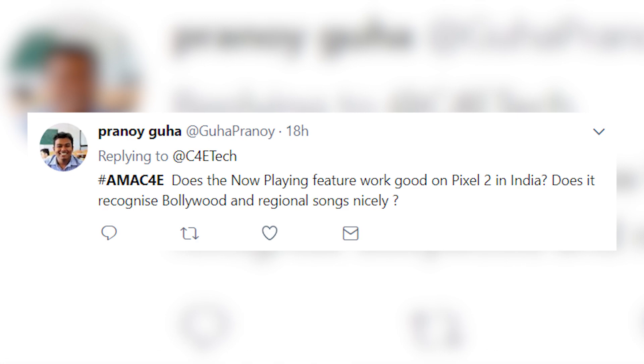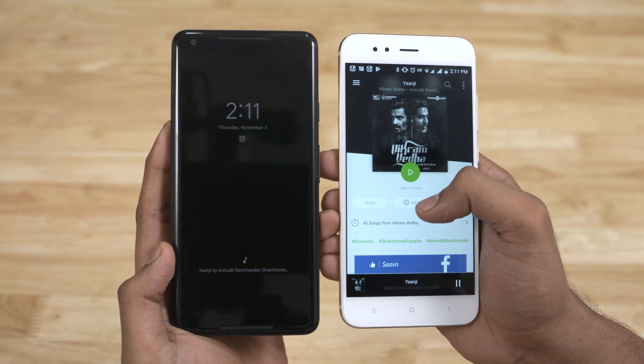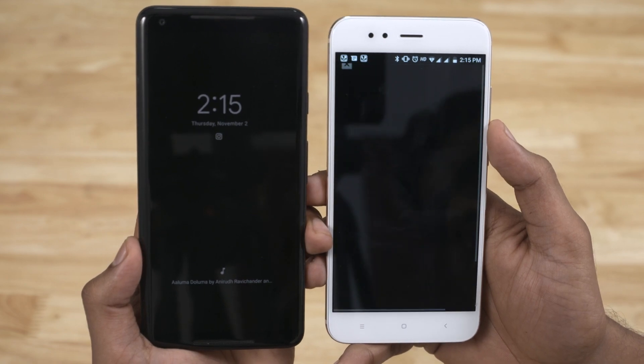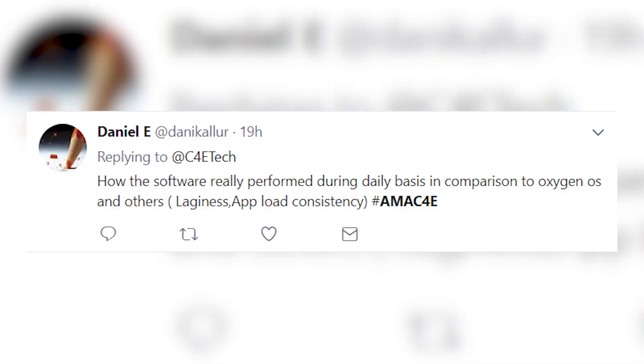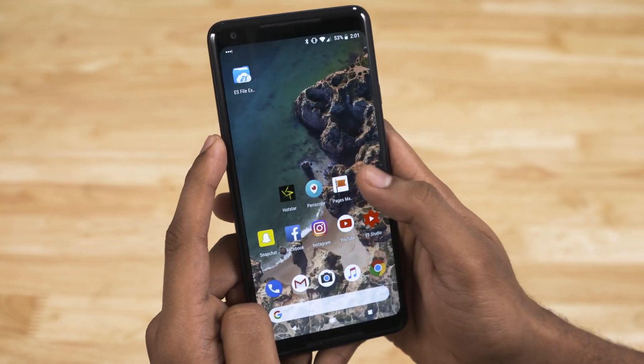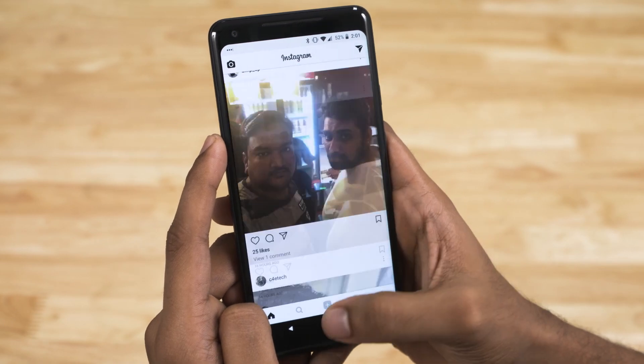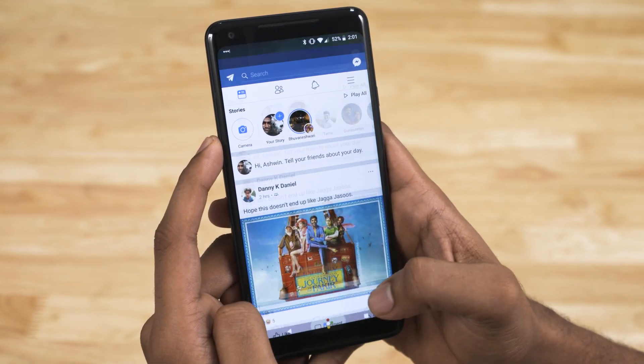Does the Now Playing feature work in India? Does it recognize Bollywood and regional songs? We tested it with a bunch of Tamil songs and it worked well — didn't have any issues. I was kind of surprised, but given all the data Google has, it makes sense. How does the software perform on a daily basis compared to OxygenOS? Is there any lag or inconsistency? It's extremely smooth — probably the best I've felt using an Android phone. It's quite consistent as well, which has traditionally been a problem with Android.